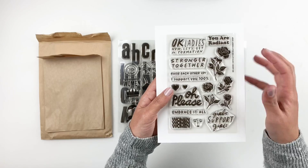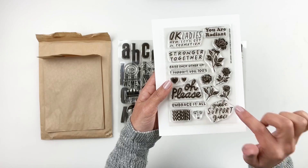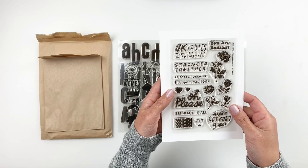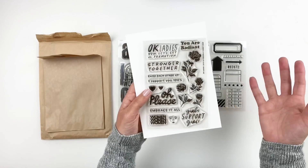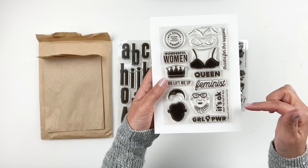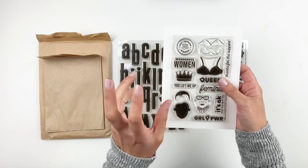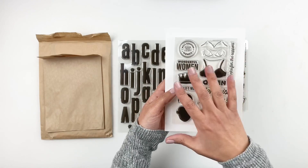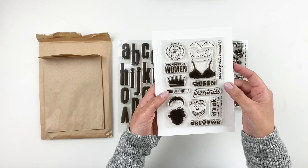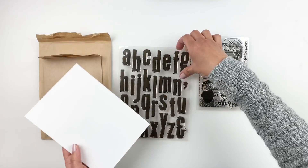This one's called 'Okay Ladies' — I love these roses. It has phrases like 'embrace it all,' 'woman,' 'girl support girls,' 'stronger together,' and 'okay ladies now let's get information.' I really love this — it's adorable. You know I love anything that has to do with girl power. This next one is called 'Wonderful Woman' and I love this stamp set so much. I can't wait to use it — it's honestly one of my favorites from all of Kelly's stamps.